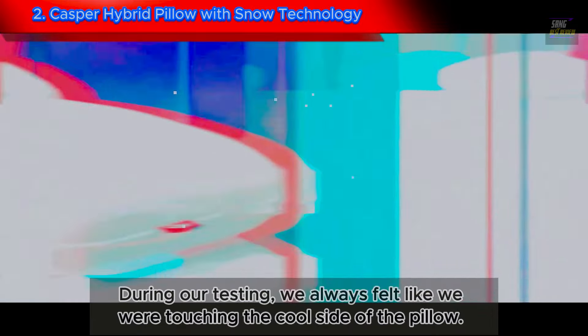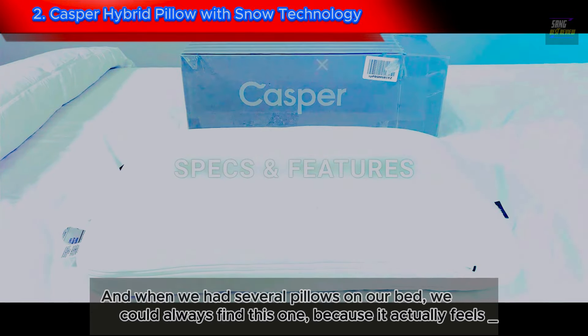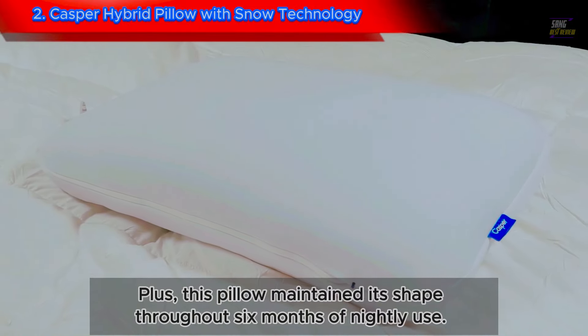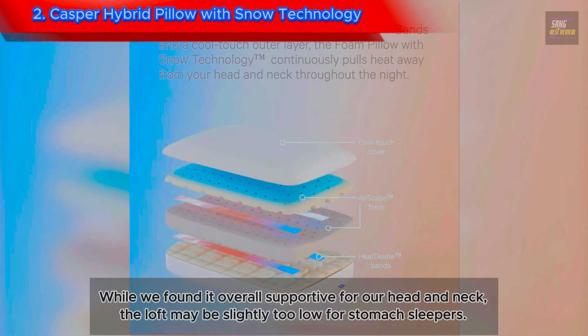During our testing, we always felt like we were touching the cool side of the pillow, and when we had several pillows on our bed, we could always find this one because it actually feels cool. Plus, this pillow maintained its shape throughout six months of nightly use, while we found it overall supportive for our head and neck.